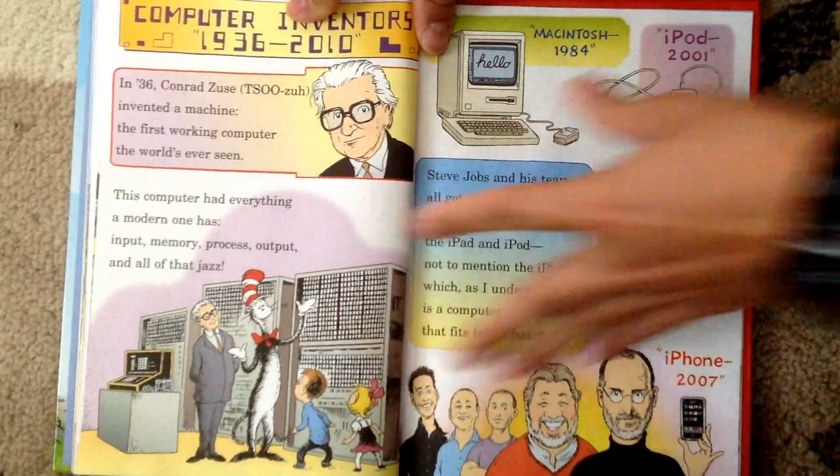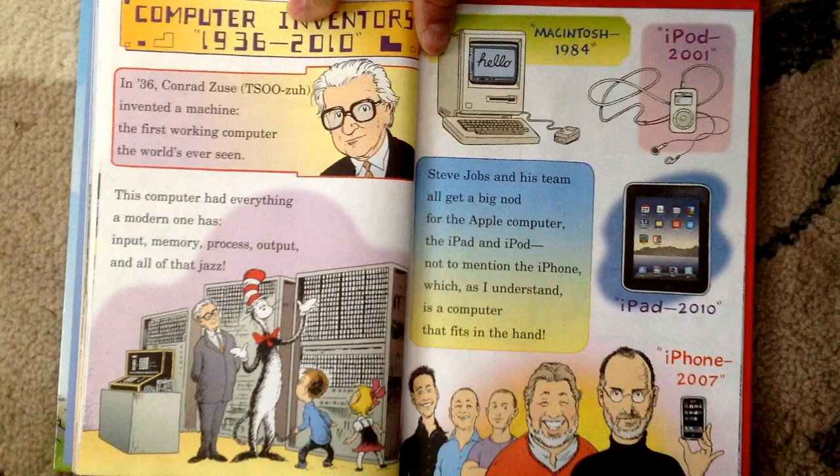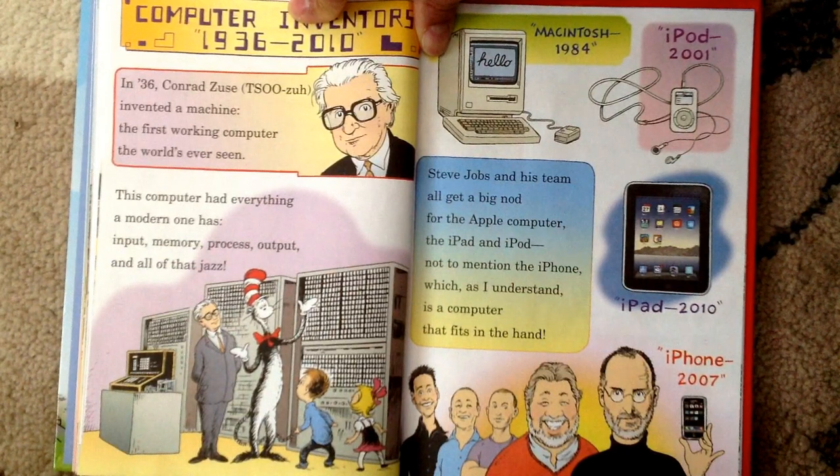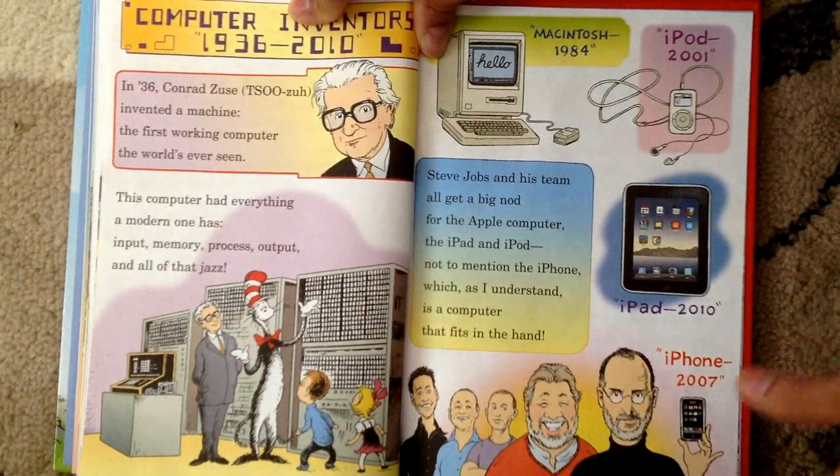Computer inventors from 1936 to 2010. In 1936, Konrad Zuse invented a machine — the first working computer the world had ever seen. This computer had everything a modern one has: input, memory, process, output, and all of that jazz. Steve Jobs and his team all get a big nod for the Apple computer, the iPad and iPod. Not to mention the iPhone which, as I understand, is a computer that fits in the hand.